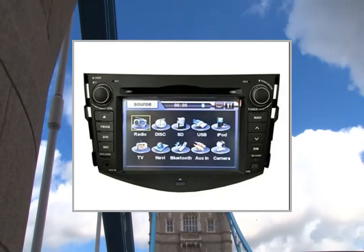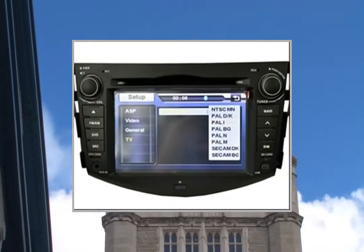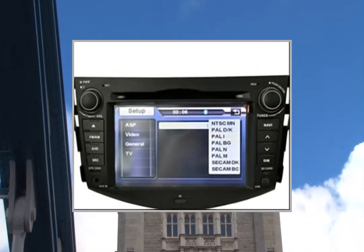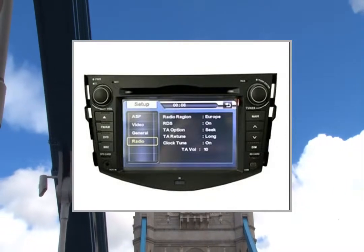GPS Antenna: 1 GPS External Antenna. Positioning: 5 metres. Sensitivity: -85 dBm. Speed: 0.1 metres/sec. Satellite Receiving Channel: 16/9600.